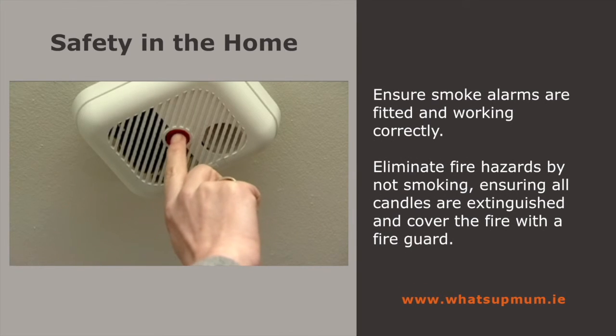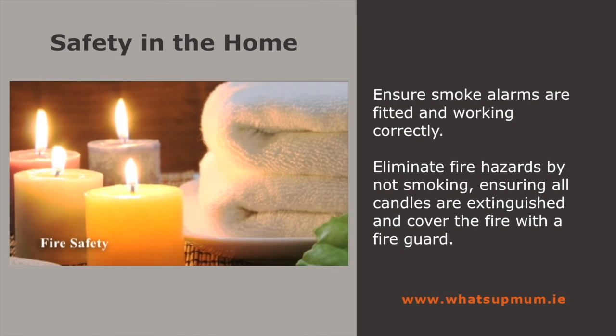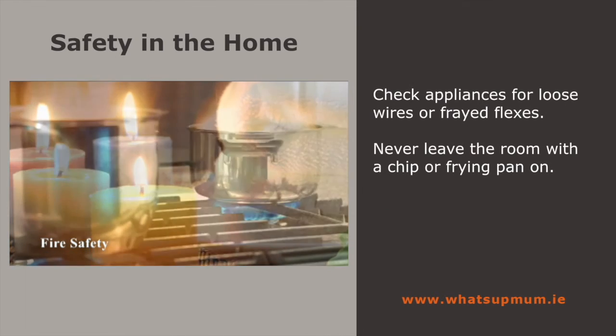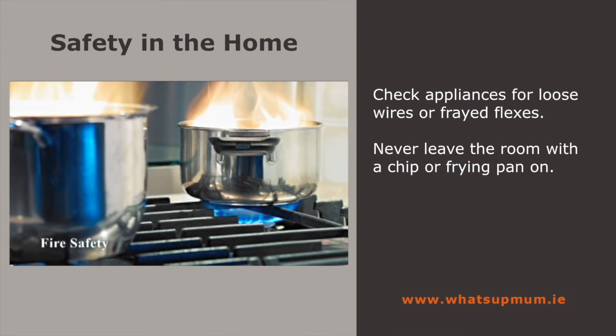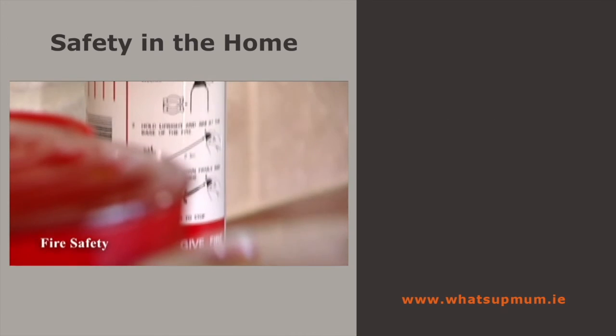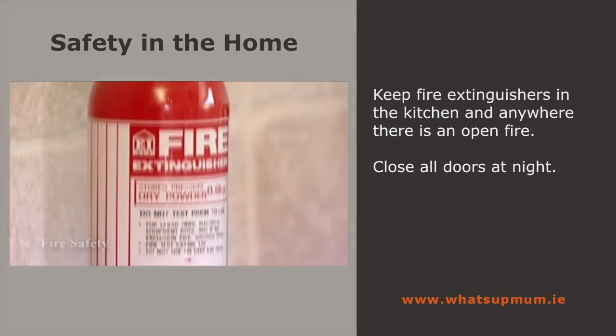Install smoke alarms throughout the house and check the batteries regularly. Eliminate fire hazards: don't smoke, put out all candles, and cover fires with a fire guard. Check appliances for loose wires or frayed flexes. Never leave the room with a chip or frying pan on. Keep fire extinguishers in the kitchen and anywhere there is an open fire. And close all doors at night.